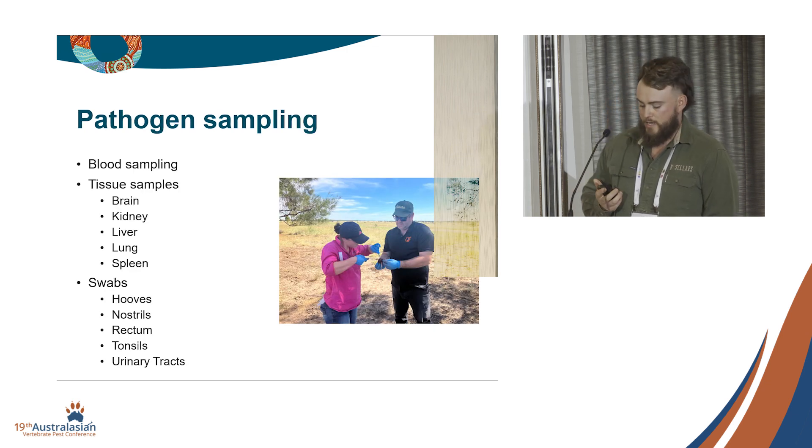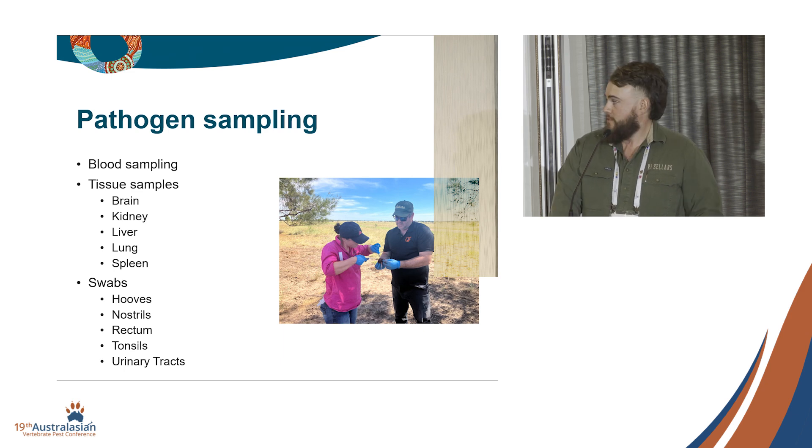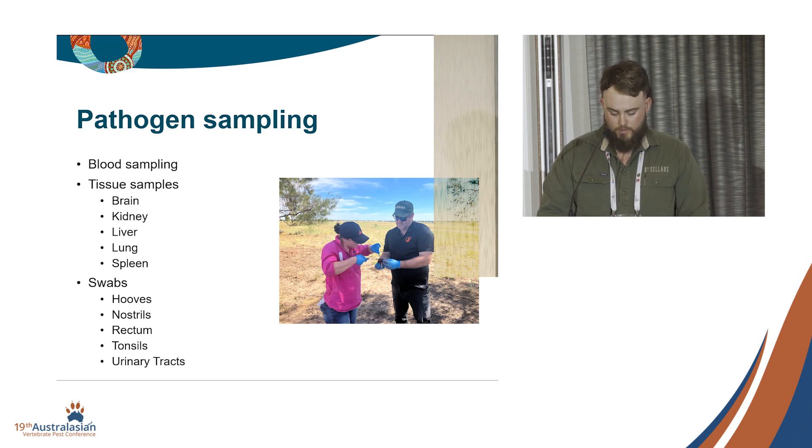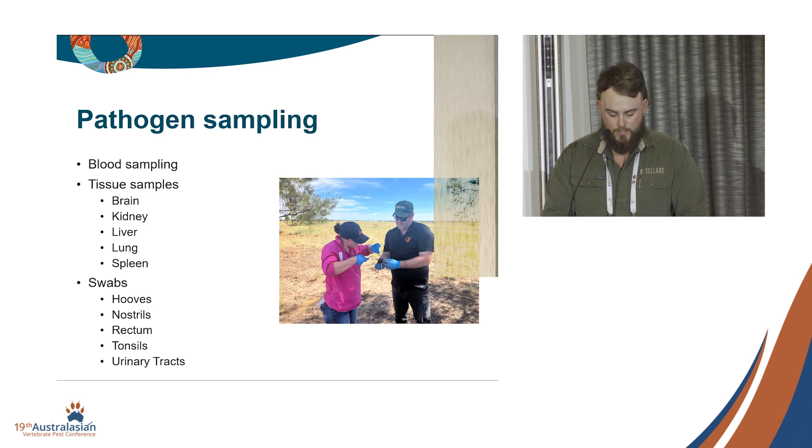As part of the last two culling events, we did opportunistic pathogen sampling for a PhD student in Sydney. We collected about 30 samples — 15 boars and 15 sows. Interestingly, half the samples had JEV antibodies present with no active JEV found. One pig returned a positive sample for Brucella, and 70% of the samples returned positive for leptospirosis.